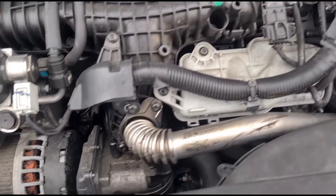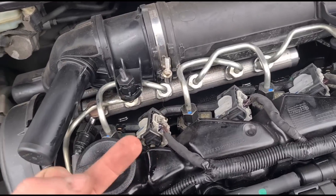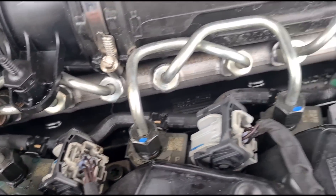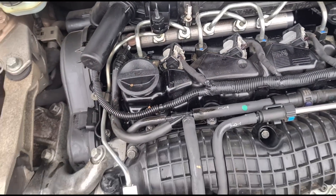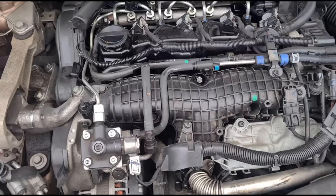So what issues have we got? We've got some wet around here. We've also got wet down around the injectors — that could be where he was filling the oil, or spillage. But over here it certainly isn't spillage, so there is some concern there.